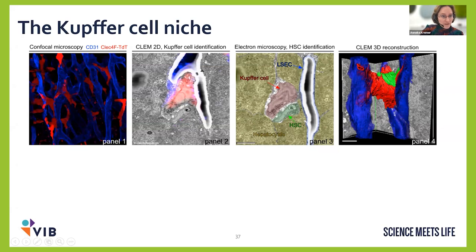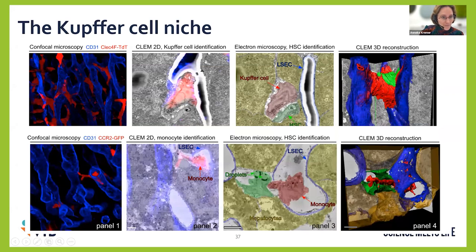In the next experiment, all Kupfer cells were depleted, and monocytes traveling in the bloodstream came to take over. You can see the monocyte cell body is still inside the blood vessel but is already reaching out into the space where the Kupfer cell used to be, while the stellate cell is actually wrapping around it — probably guiding the monocyte to come in. That was something really cool.